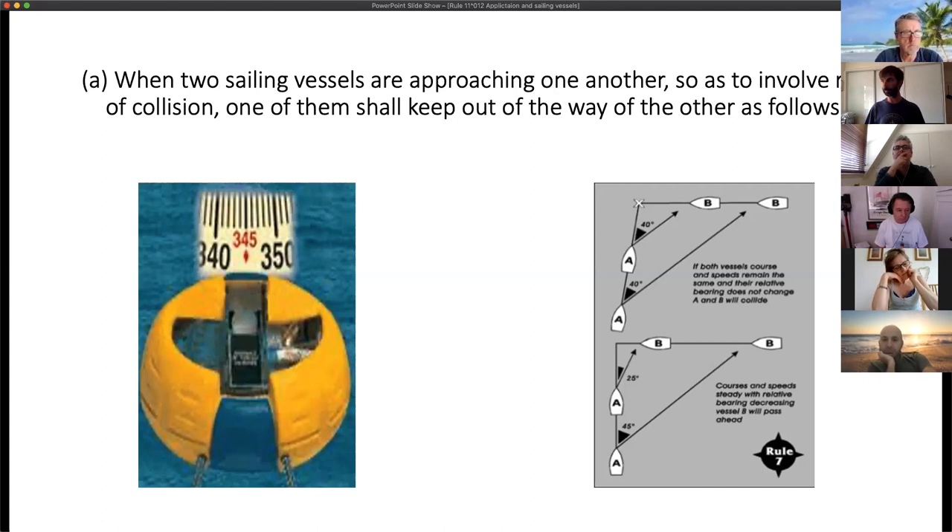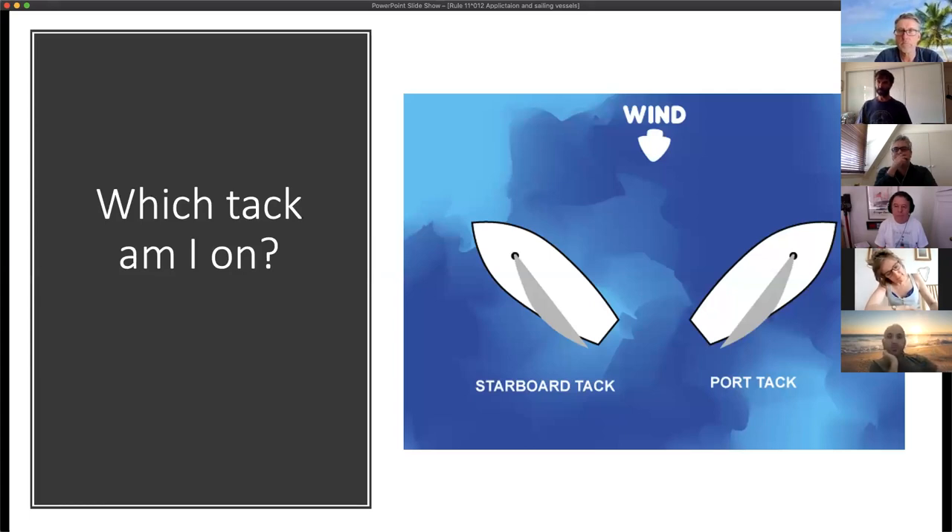Everything we've done so far is important to understand before we start applying the maneuvering rules. Just to clarify so we're all on the same page: which tack are you on? The tack depends on the side of the boat the wind is blowing over. A starboard tack boat has the wind on her starboard side and the mainsail over on the port side. A port tack boat has the wind on her port side and the mainsail over on the starboard side.